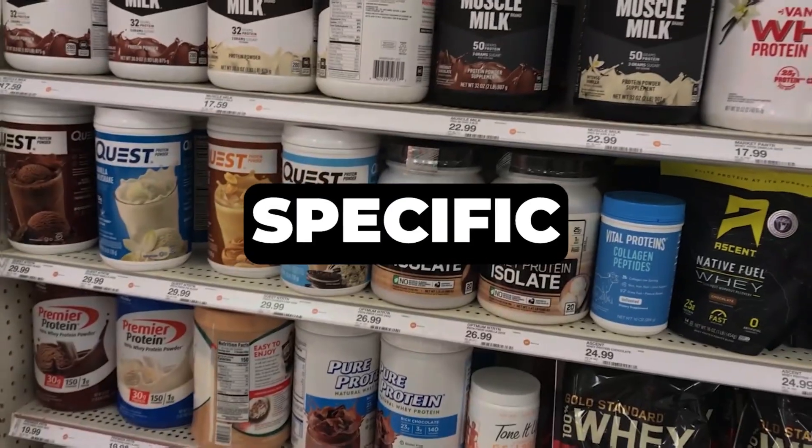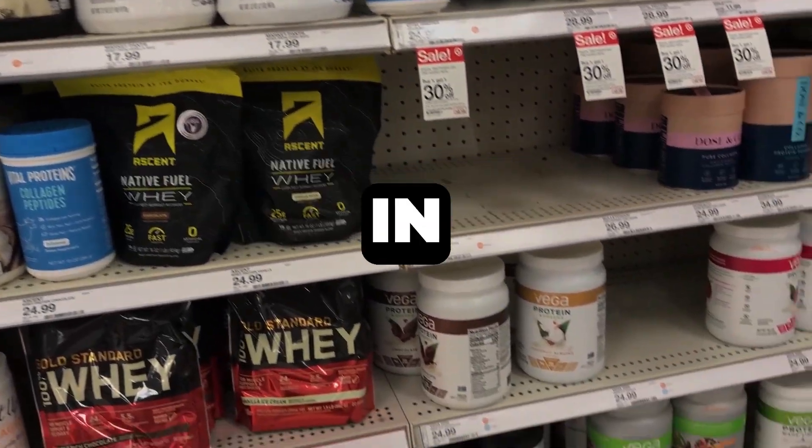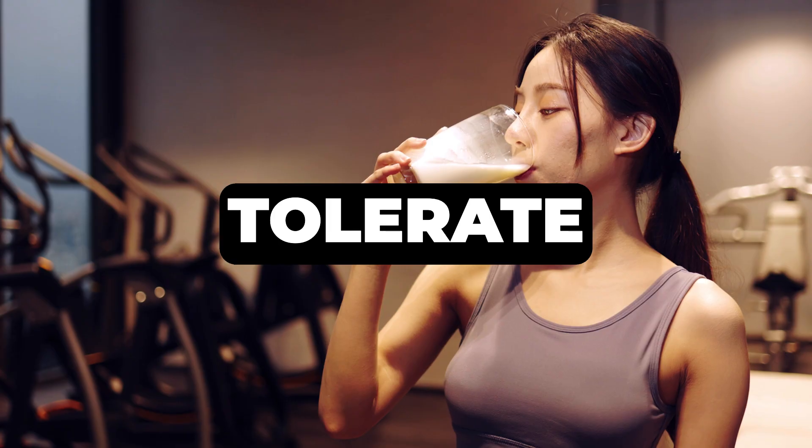When it comes to protein powder, the specific type isn't as crucial as simply getting enough protein in. The most important thing is to find a powder you can tolerate well and enjoy, making it easier to consistently meet your daily protein targets.